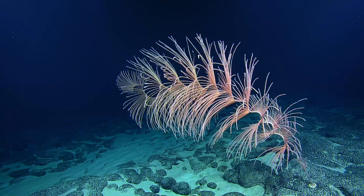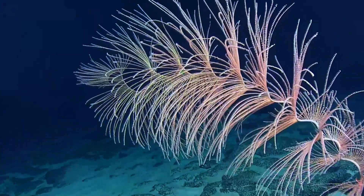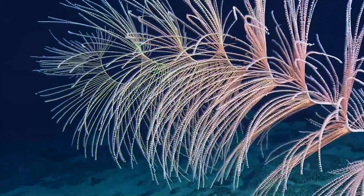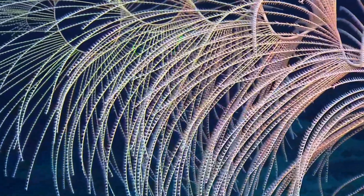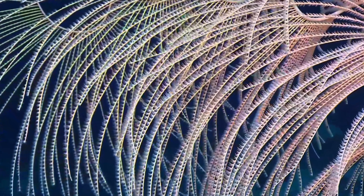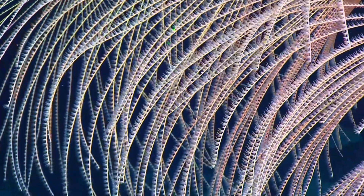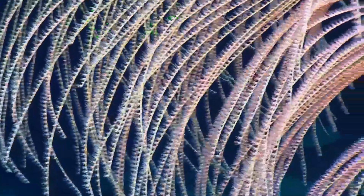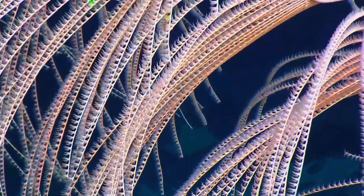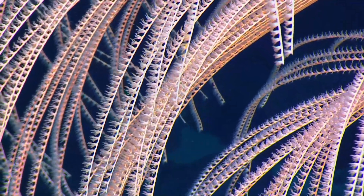Go ahead and zoom in on the video. And correct me if I'm wrong, these are also known as firework coral — is that correct? I actually do not know their common name, but it's possible. It would make sense to me. So pretty. They're beautiful.